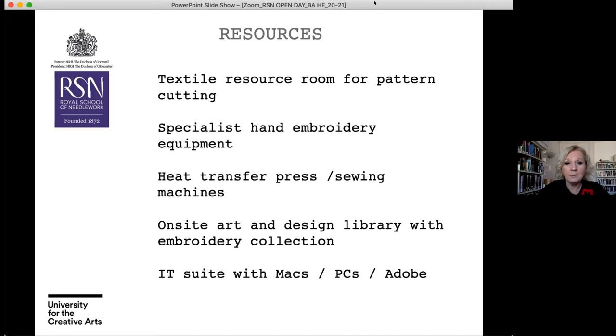We have a number of resources on site to help build extra layers of expertise and take your embroidery from the frame through to an outcome. These include a textile resource room for pattern cutting and specialist hand embroidery equipment to professional industrial standard, heat transfer presses, sewing machines, an on-site art and design library, and an IT suite with Macs, PCs and all the software you need to develop digital work alongside your hand embroidery practice.